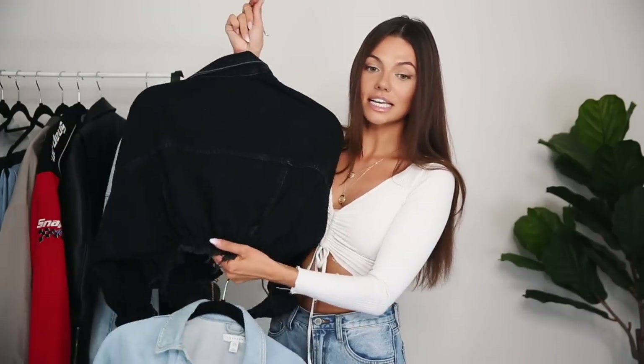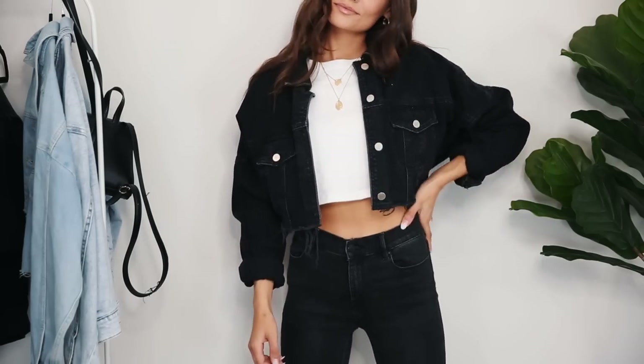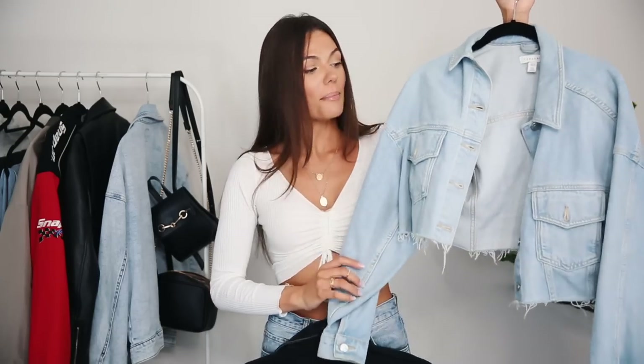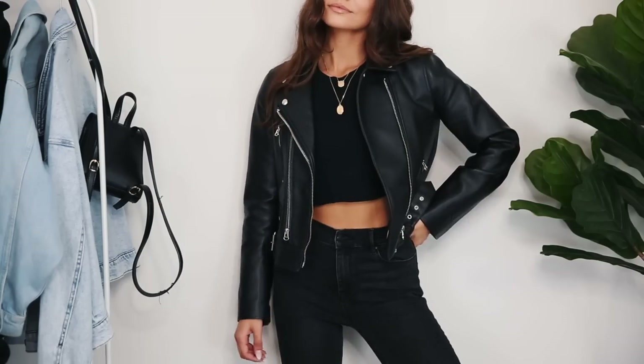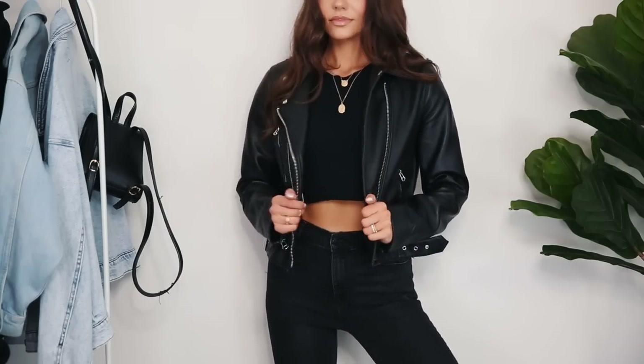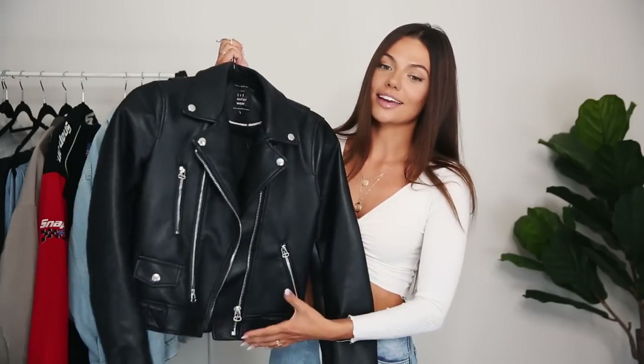This cropped denim jacket is from Zara — it has ruching in the back so it's a little more fitted. This one from Topshop is the perfect color denim. These are my go-to jackets, I wear them way too much. A leather jacket is also such a go-to, especially for an all-black look at night. This one is from Zara so it's pretty affordable, though the only thing I don't like is it has silver details and I only wear gold jewelry.